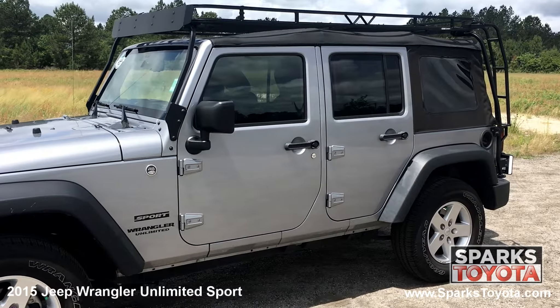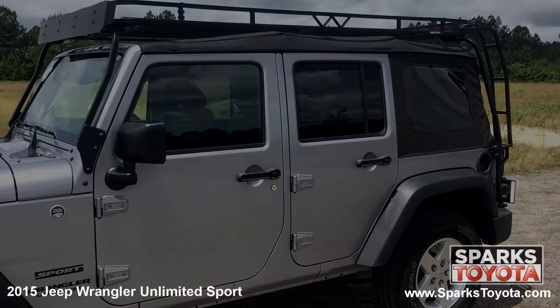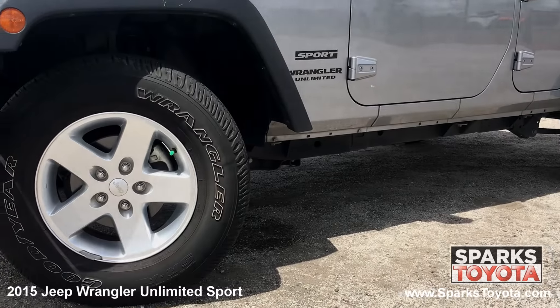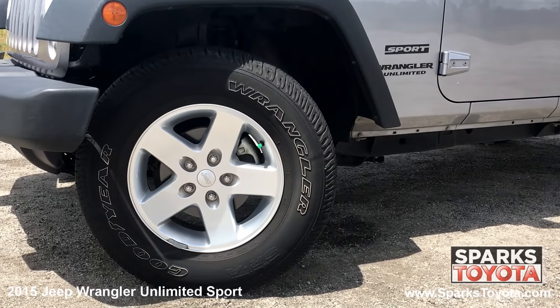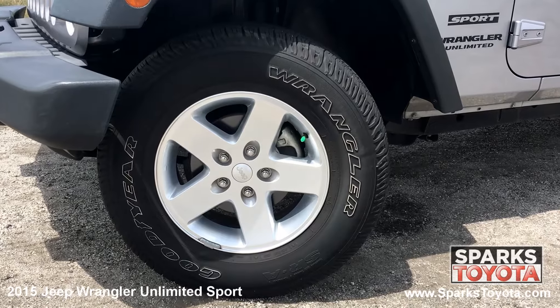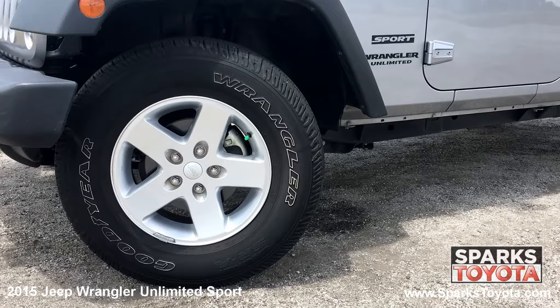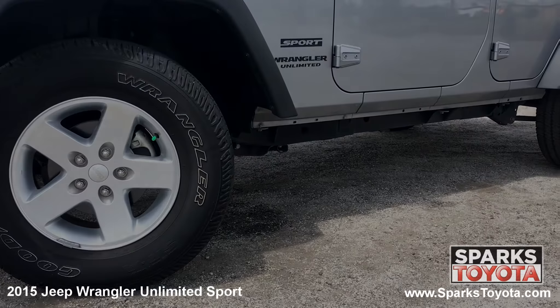An SUV unlike any other, the 2015 Jeep Wrangler offers exceptional off-road capability. This Jeep has 16-inch luxury-styled steel wheels with all-terrain tires with lots of tread left. There's also a full-size spare tire and a low tire pressure monitoring system for convenience and safety.